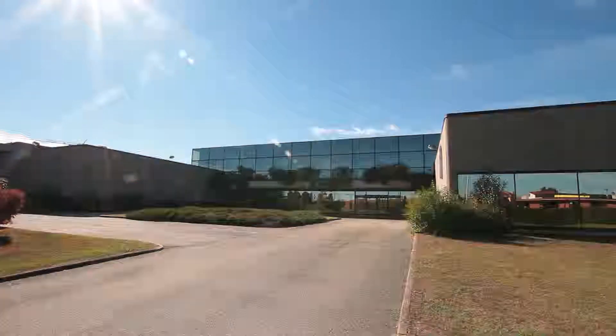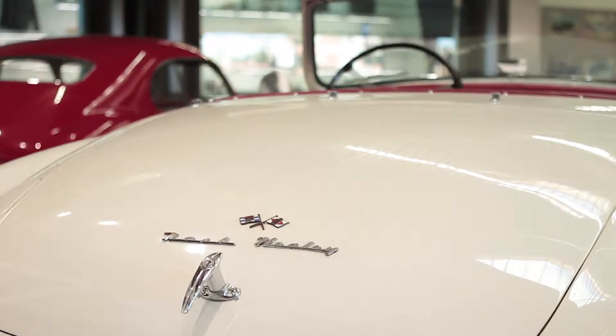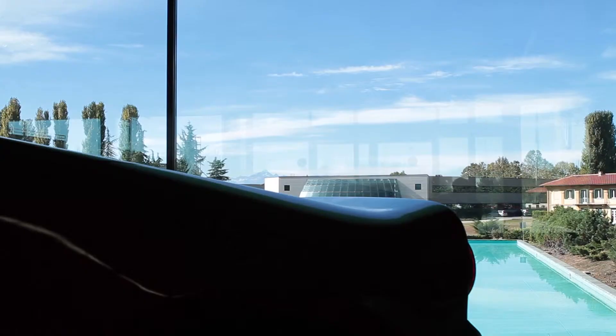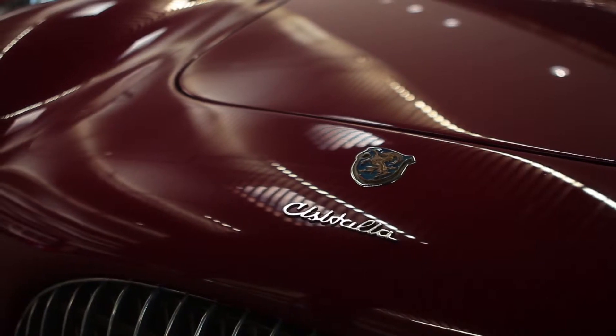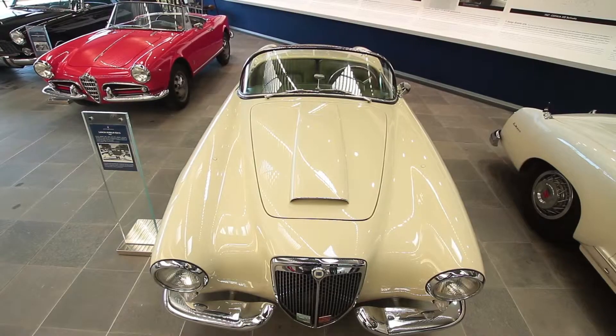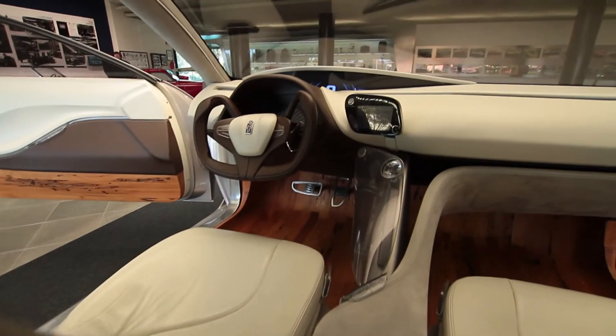Cambiano is a small town near Turin where Pininfarina has been based for 30 years. But it's also the name of their latest prototype — a car that embodies everything the company has always stood for.